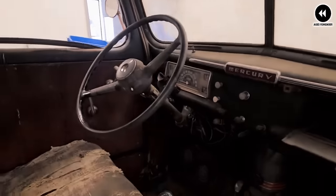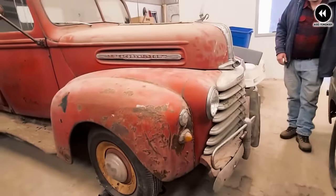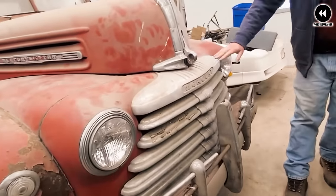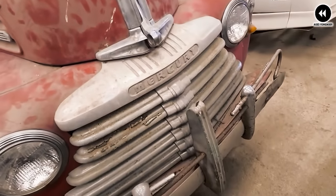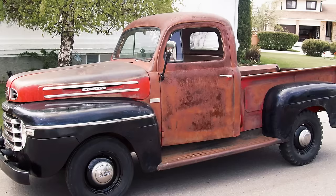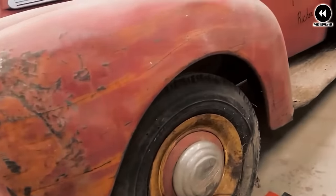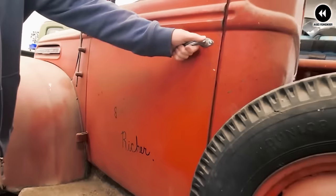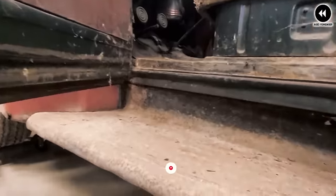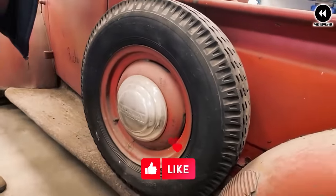In terms of style, the 1946 Mercury M Series exuded a classic charm that captured the spirit of post-war America. Its distinctive grille, sleek lines, and chrome accents added a touch of elegance to its rugged exterior. Overall, it was a versatile and capable truck that left a lasting impression on the American automotive landscape, remaining a beloved classic among enthusiasts and collectors today.